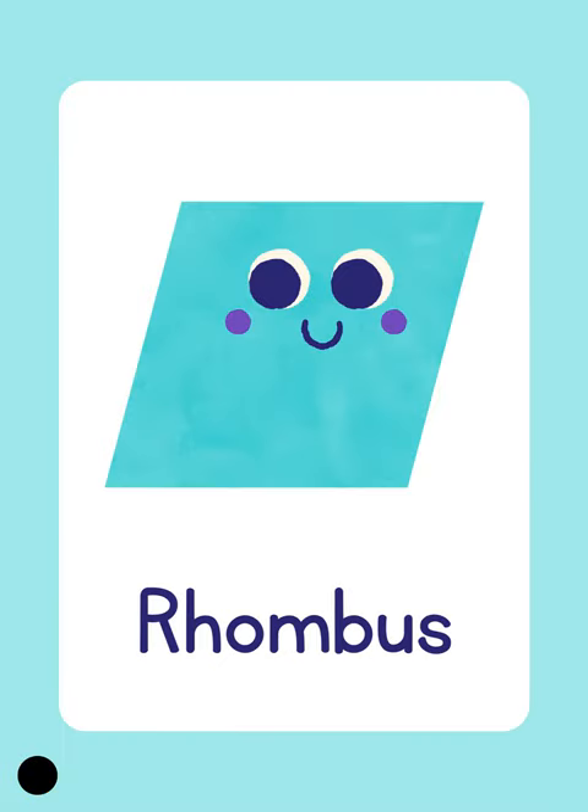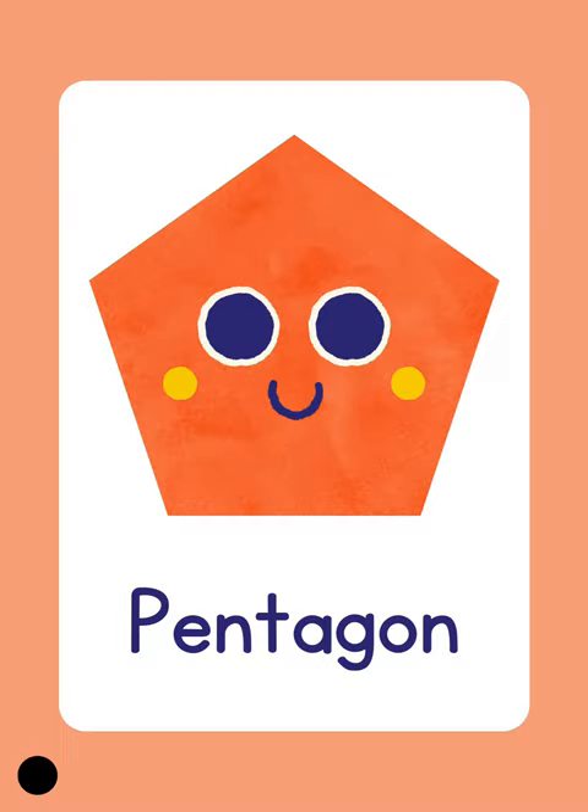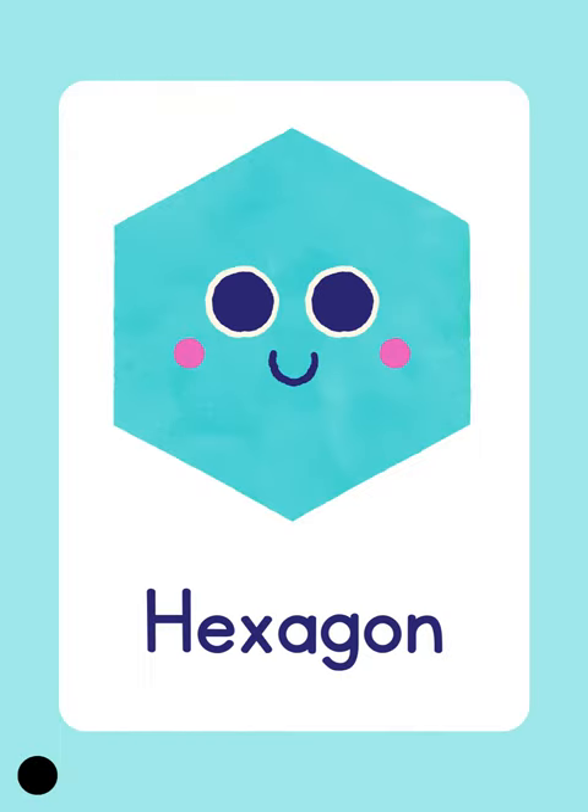Rhombus. Rhombus. Rhombus. Pentagon. Pentagon. Pentagon. Hexagon. Hexagon. Hexagon.